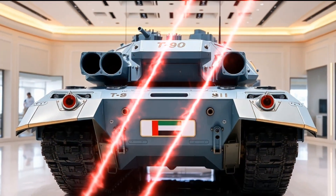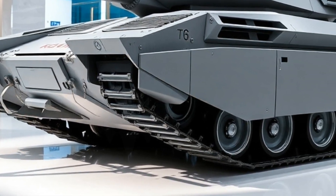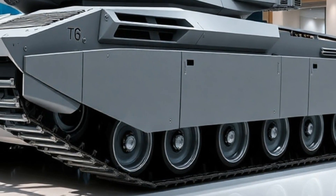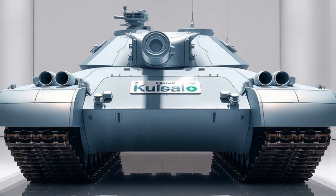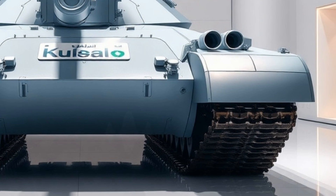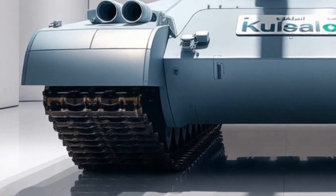Mobility is another area where the T-90M excels. Powered by the V-92S2F engine producing 1,130 horsepower, the tank maintains high maneuverability in a variety of terrains — a crucial feature for the vast and diverse geography of potential Russian operational theaters. While not as fast as some Western tanks, the T-90M's balance of speed, weight, and reliability makes it well-suited for combined arms warfare.